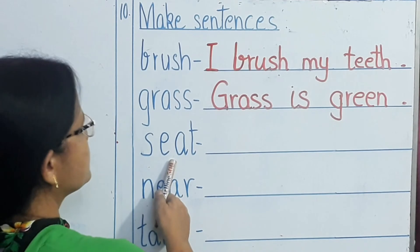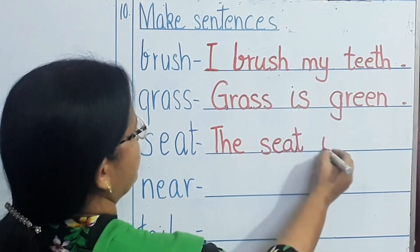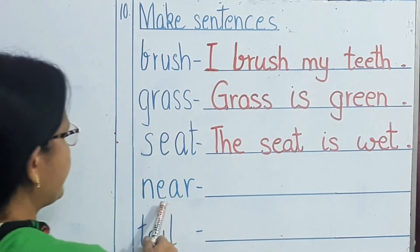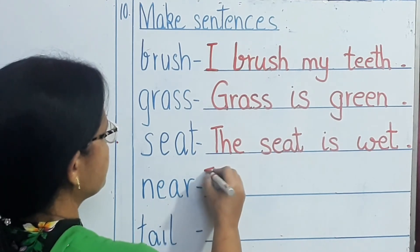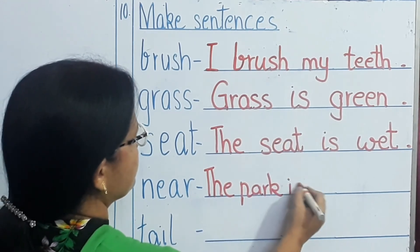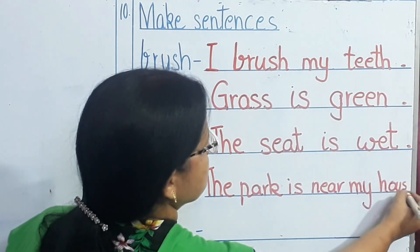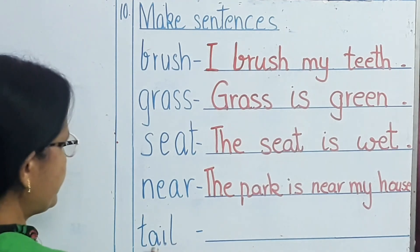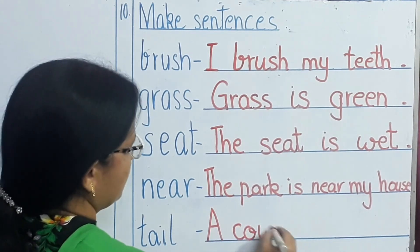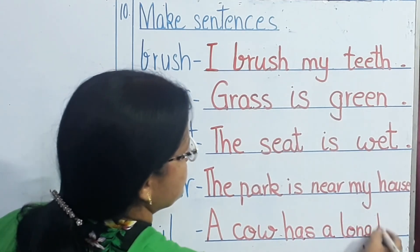Next word: seat. The seat is wet. Next word: near. The park is near my house. Full stop. And the last word: tail. A cow has a long tail.